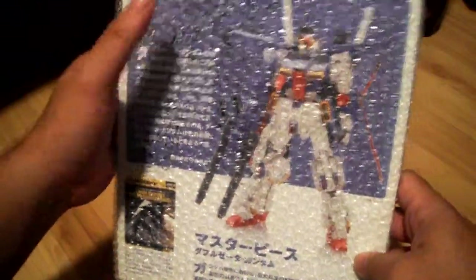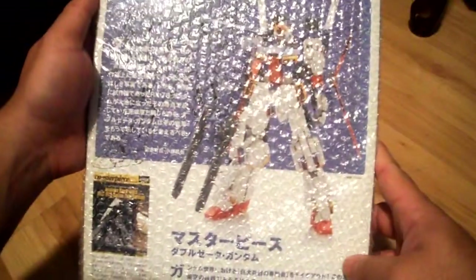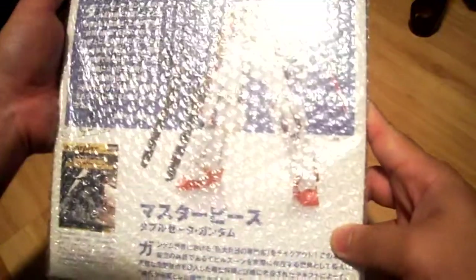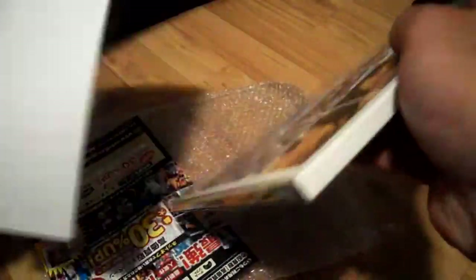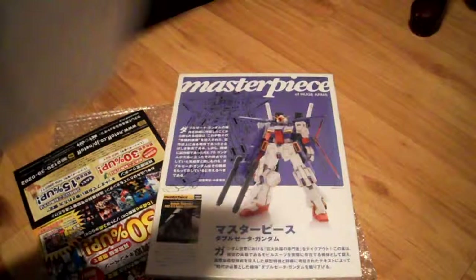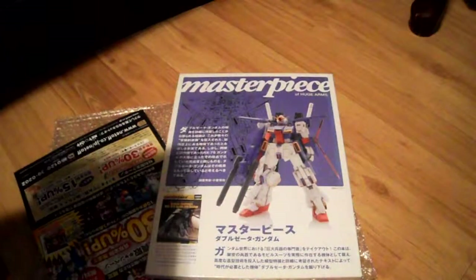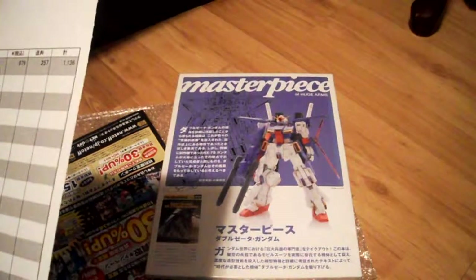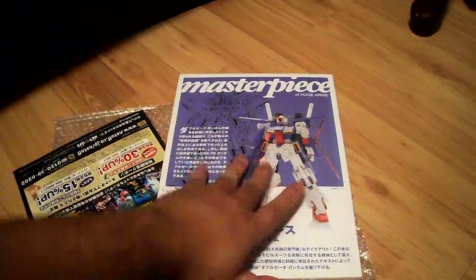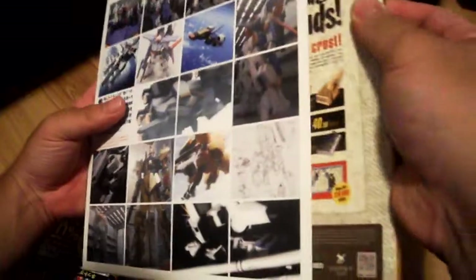Here's my next magazine — it's the same line, it's Rollout Masterpiece, and this time it's the Double Zeta version. Let's go ahead and open this up. It was packed pretty well, I'm pretty sure by the people who shipped it to the forwarding address. I bought this one for 1,136 yen, and shipping was most likely 200 to 500 yen. It looks pretty good too — it has the slip cover as well, and it's fantastic. This one retails for 1,200 yen, so pretty good.